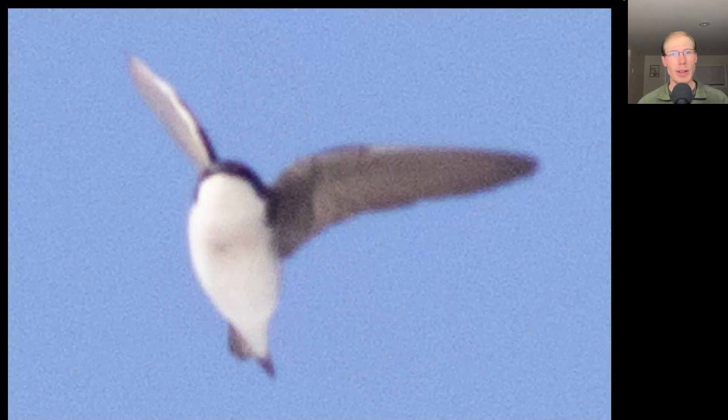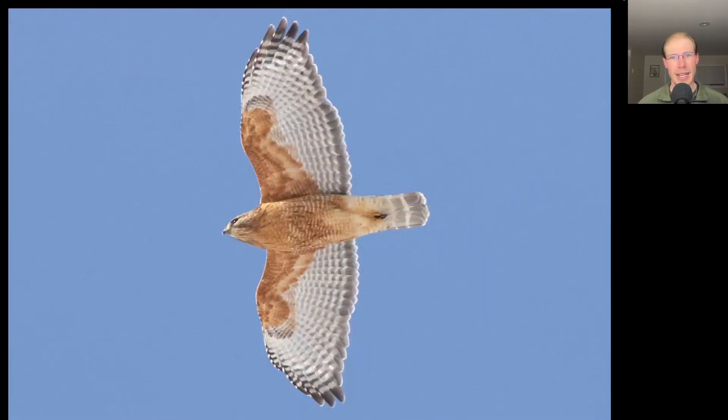We had our first swallows of the season today with two tree swallows. Here's a photo of an adult red-shouldered hawk that is just stunning, and again, you only get these kind of photos when there's snow on the ground that's reflecting the sunlight back up. So today was a great day for photography, and I got some of the best photos I've ever gotten of red-shoulders and red-tails.